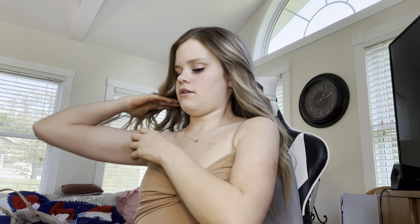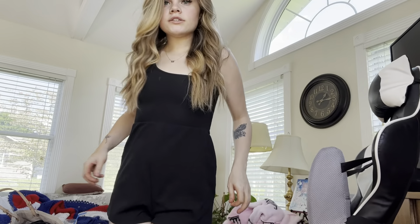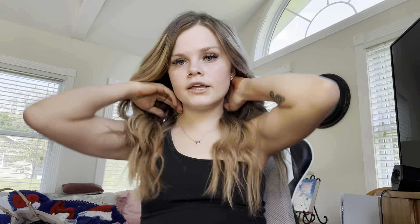Anyways, I'm gonna do one of my most requested videos. I changed into this cute little romper. We're gonna do my makeup routine — what I do when I do my makeup and how I do it. Everyone's been requesting it, so here you go.